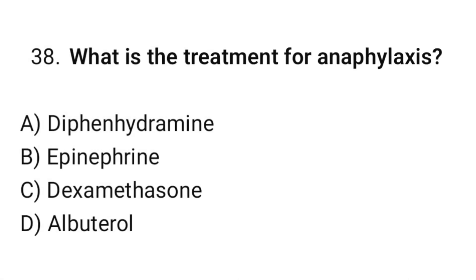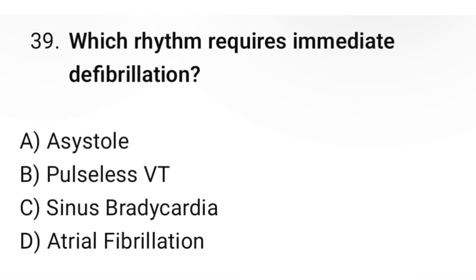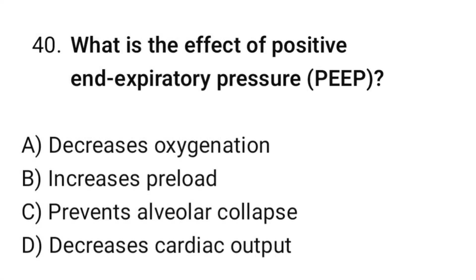Question number thirty-eight: What is the treatment for anaphylaxis? The correct option is B: Epinephrine. Question number thirty-nine: Which rhythm requires immediate defibrillation? The correct option is B: Pulseless VT. Question number forty: What is the effect of positive end-expiratory pressure? The correct option is C: Prevents alveolar collapse.